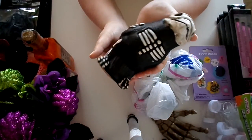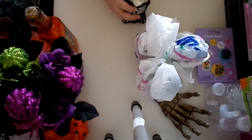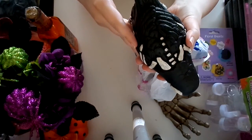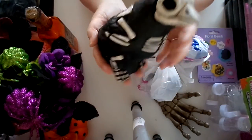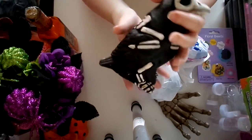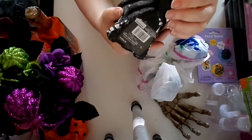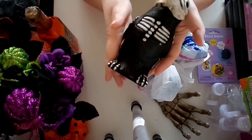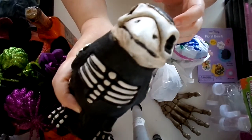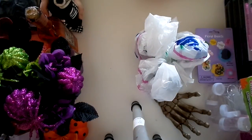My camera decided to stop recording for whatever reason, so I'm back. I was about to show you this super heavy, awesome guy — a raven skeleton, 99 cents. He's heavy and good quality. He is what I plan on putting in that cage, which is pretty awesome. We may end up not hanging the cage because he is pretty heavy — we might just put it on the table. I just love the little skeleton details on him. He was a great buy for 99 cents.